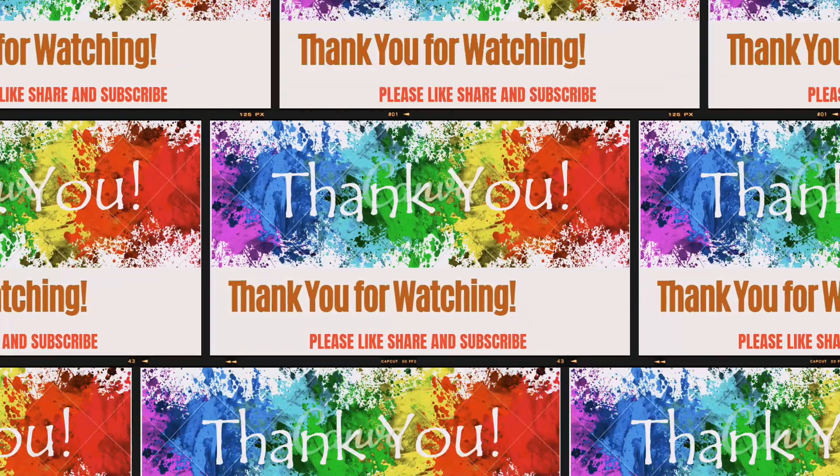Stay tuned to the Jagaran Germany. Please like, share and subscribe. Thank you so much.